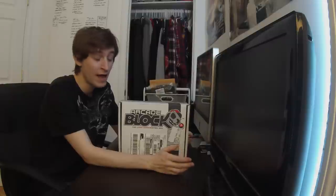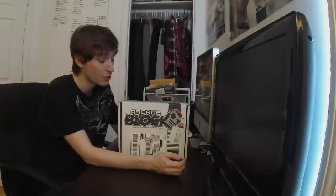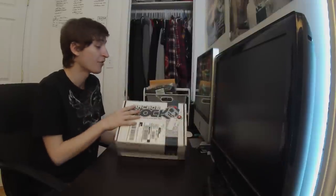I'll put a link in the description below, and I don't have a coupon code of my own, but if there is one out there I'll make sure to include it in the description so you guys can get your own Arcade Block. Let's get right into it — I'm a little excited to see what we've got.